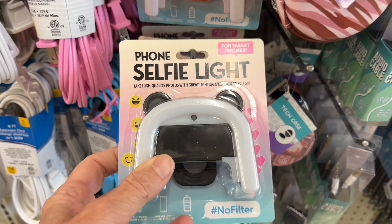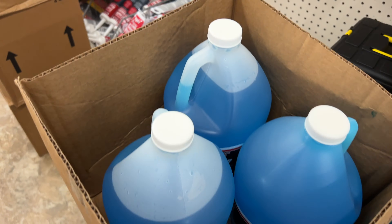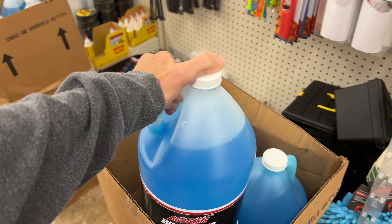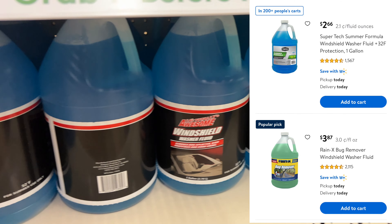I just found this phone selfie light — it's kind of cute. I'm kind of tempted, but I'm sure it's going to break, so I'm going to try to refrain. For $1.25, this windshield washer fluid seems like a bargain. Sometimes these are watered down and actually don't hold up in your climate, so it might be worth spending just a little bit more to get that other brand.